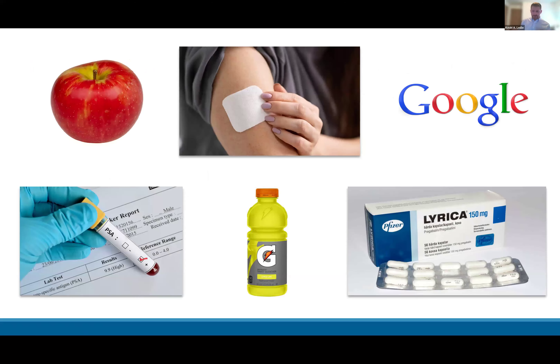Kevin begins with a classic question: what do all these things have in common? Honeycrisp apples were in fact invented at a university and went through this process — as did nicotine patches, Gatorade, and prostate antigen tests. These are just a few examples of thousands upon thousands of inventions that have made their way through university halls and eventually out into the world through the help of the tech transfer process.